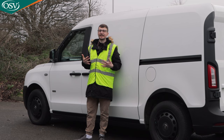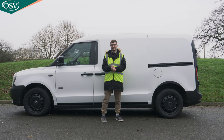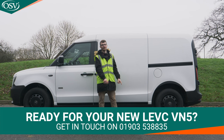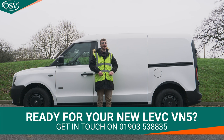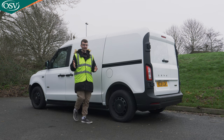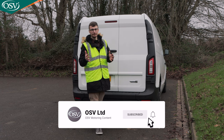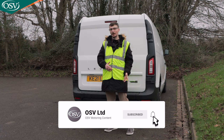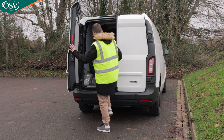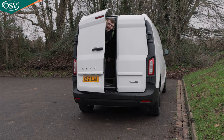Overall though, I'm really impressed with the overall package. This is LEVC's very first van and there are lots of improvements they could make with a subsequent refresh, but as it stands the overall package is very impressive — if you're looking for a medium-sized van, this is a really excellent option. If you'd like to find out more about the LEVC VN5, get in touch with one of OSV's vehicle specialists on 01903 538835, or click the pop-up banner to book a chat. Give this video a thumbs up, subscribe for more in-depth vehicle reviews, and safe driving!